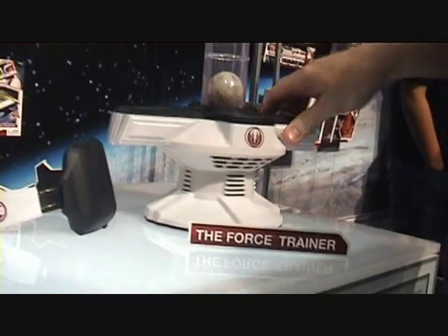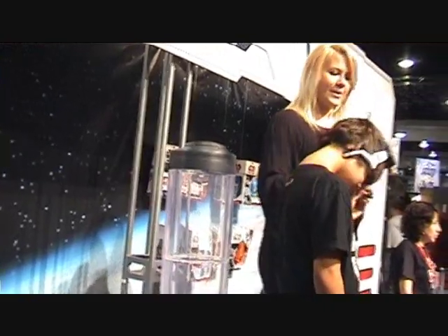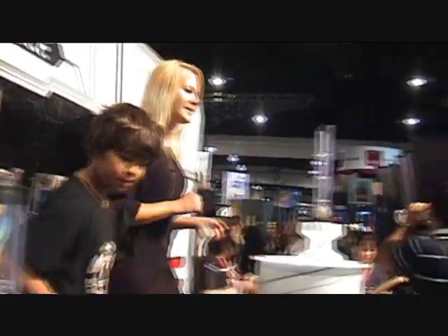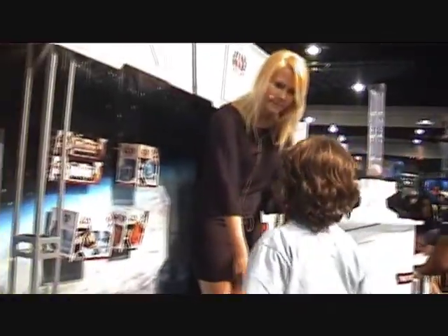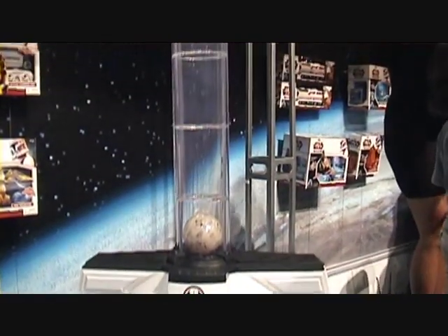We've also got the Star Wars Force Trainer. Amazing technology, where you actually use the power of your mind, and you can use the Force. We're demonstrating that here. Young and old are aspiring Jedis, attempting to control the training remote in the Jedi training tower.